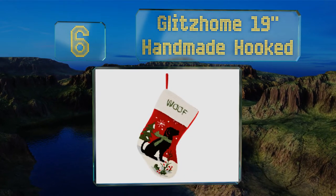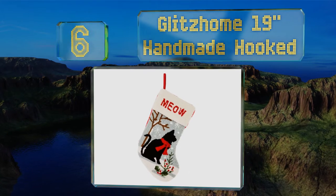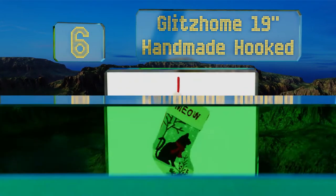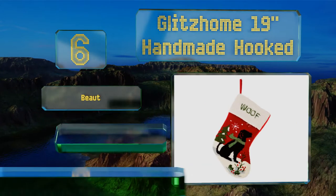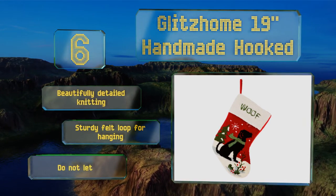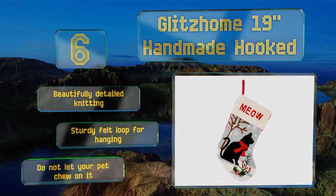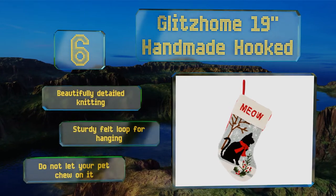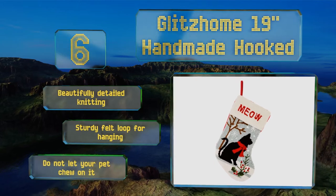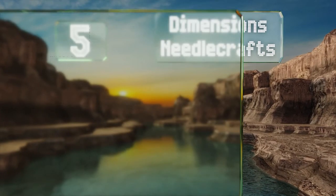Moving up our list at number six, for those of you who love to spoil your precious pooch or fancy feline companion, the Glitz Home 19-inch Handmade Hooked is something you'll want for the holidays. With its whimsical designs of a snow-covered scene with animals, they'll know they're in for a treat. It features beautifully detailed knitting and a sturdy felt loop for hanging, however don't let your pet chew on it.